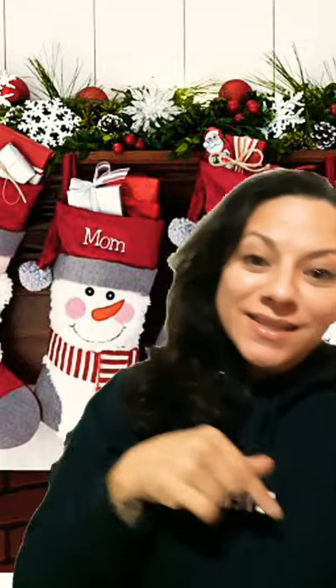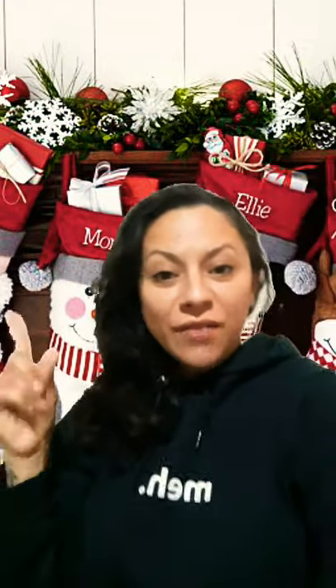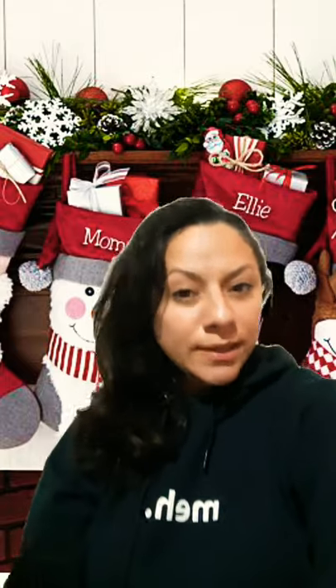Welcome back to the channel. As you guys can tell, today's video is stocking stuffer ideas for our kiddos on the spectrum. And these are sensory style ideas. So let me go ahead and just get started with the first one.